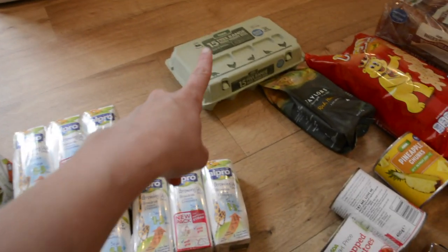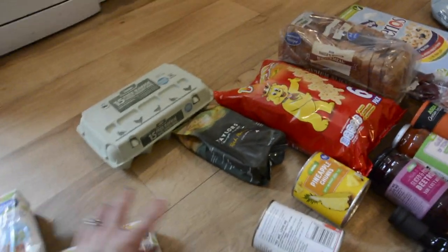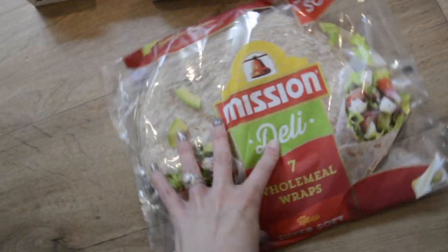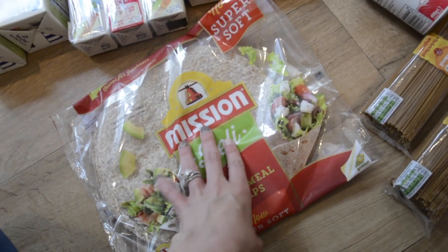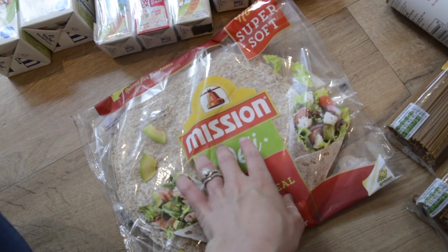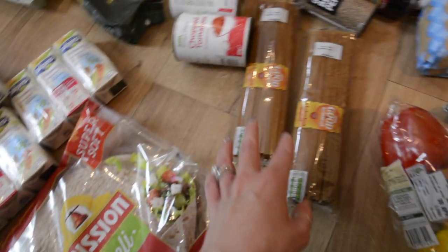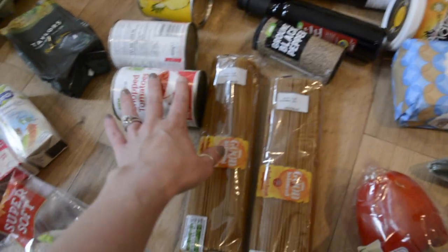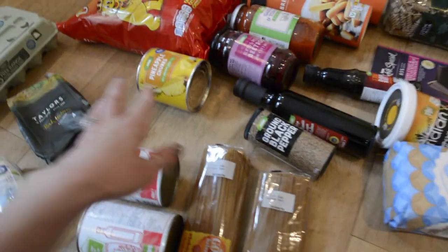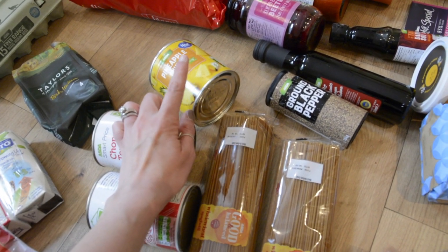I've got 15 free range eggs for omelettes and lunches and stuff. Got my favourite coffee — I haven't had this for a while and I've really been missing it. Got some wholemeal wraps for lunches. Aria, my 14-month-old, is not a fan of bread so she tends to have wraps instead, and my four-year-old really likes wraps too. I've got some whole wheat spaghetti and tins of chopped tomatoes because I'm doing meatballs one night this week, and I also got pineapple chunks for a sweet and sour recipe also on the meal plan.